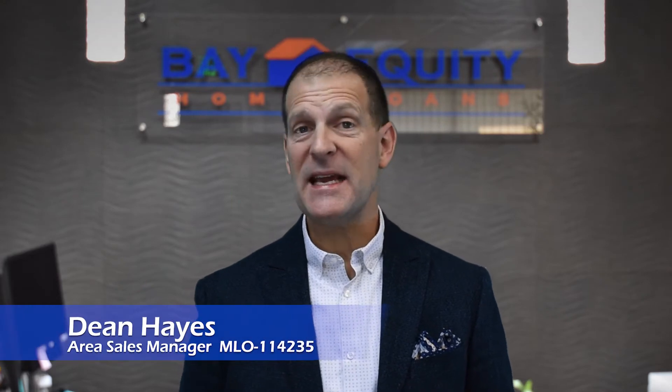Locking in an interest rate — what does that mean and how and when does that happen? Locking in a rate means that we're guaranteeing a certain interest rate for a certain period of time. That rate lock is guaranteed as long as your loan closes and funds before your interest rate expires.